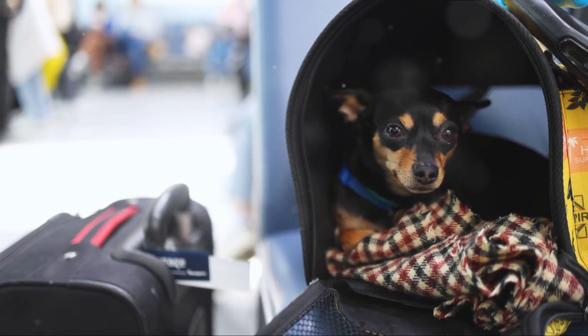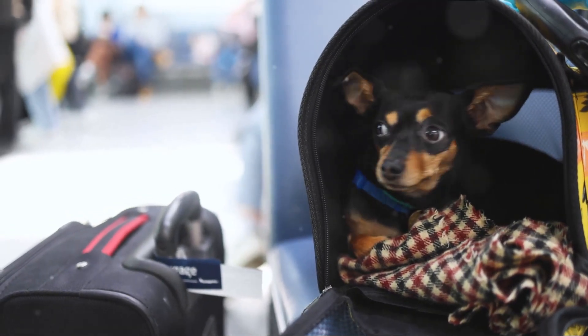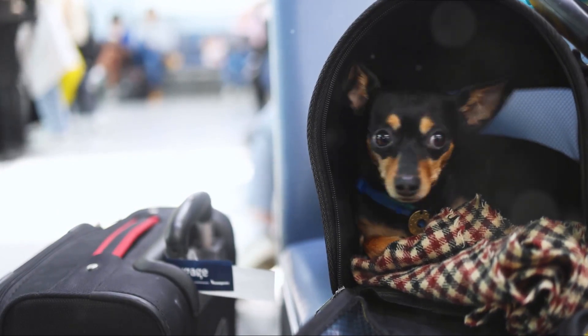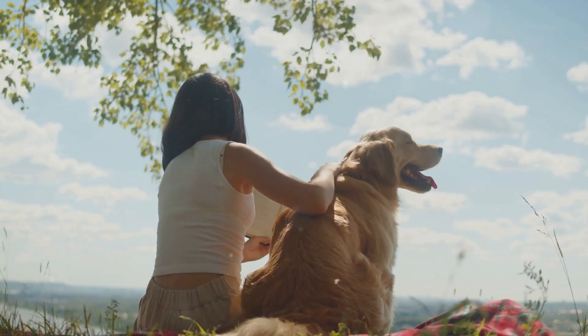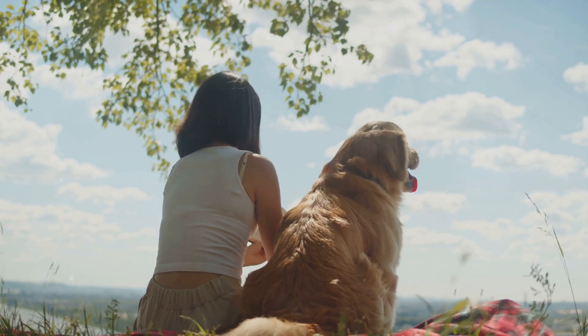And of course, we can't forget about the high-end pet travel accessories that can add a touch of elegance to your pet's travel experience. But beyond these, there are a few more things you can do to make your pet's travel experience truly luxurious.